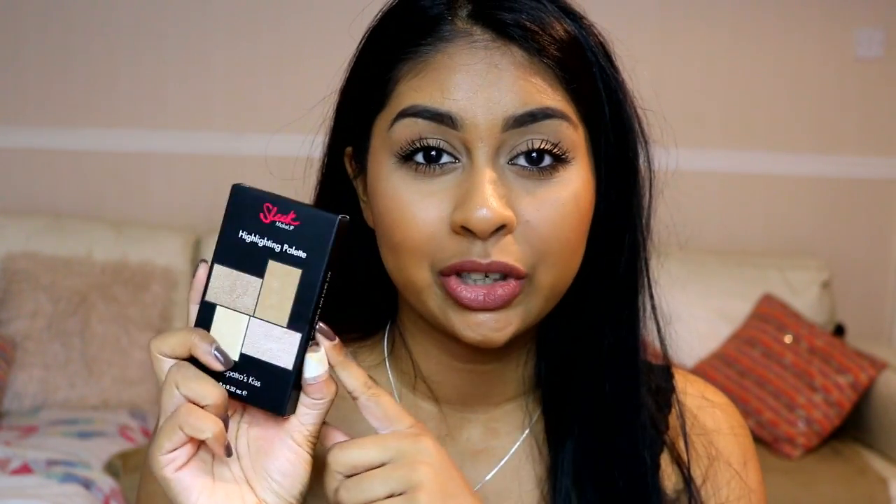Hey guys, welcome back! Today I'm going to be doing a first impression on the new Sleek highlighting palette in Cleopatra's Kiss. I posted a picture of this on my Instagram and asked if you wanted to see a first impression with swatches and application — a lot of you said yes, so I'm filming that today. This is fairly new; I believe it came out last week, so I'm really excited to try it.